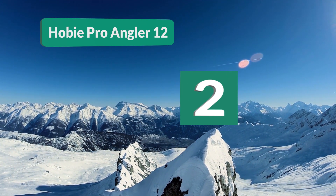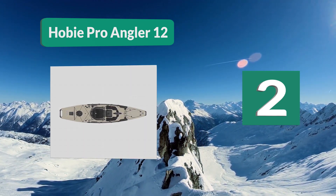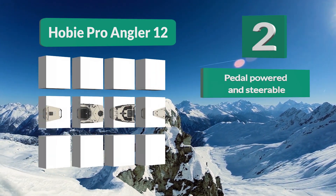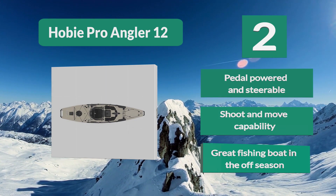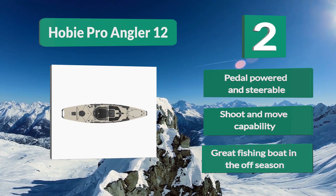Number 2: Hobie Pro Angler 12. Horizontal rod storage can be turned into gun storage, and the large bait and battery compartments will hold a lot of gear. Decoys can be lashed to the rear deck. This kayak is powered by the Mirage Drive pedal drive system, so no paddling is needed. Pedal powered and steerable, with shoot-and-move capability and great use as a fishing boat in the off-season.